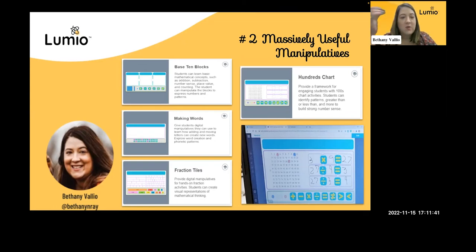Let's talk about number two: massively useful manipulatives. Like Jonathan was saying, kids didn't have manipulatives to take home during the pandemic. But even in the classroom, if you've ever taught K through 2, it is very hard to keep up with chips or base 10 blocks — they end up on the floor. Or making words with little letter tiles, it's just cutting paper out. Those are great tactile activities, but having them digital and being able to balance tech tools with paper and pencil is fantastic.